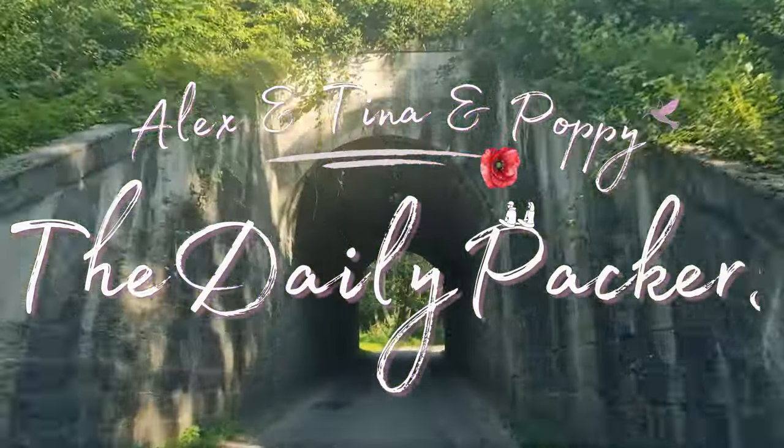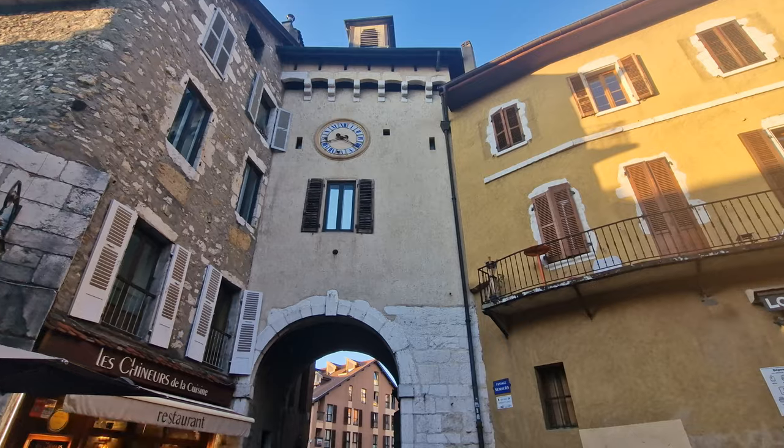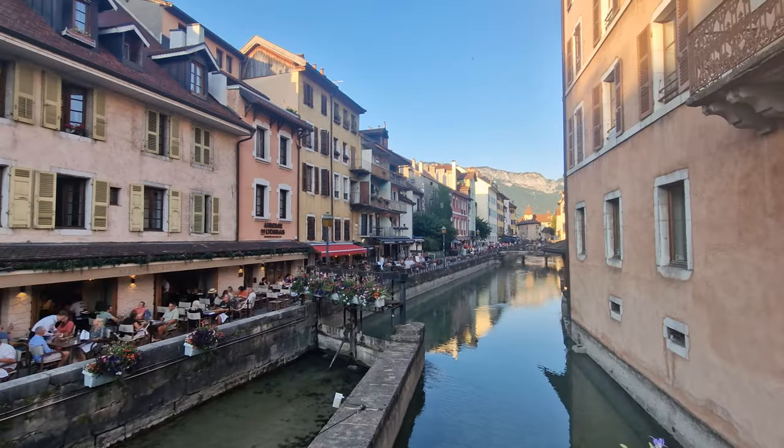In July, we went to Annecy, an Alpine town also known as the Little Venice of the Alps, to visit a dear friend of ours, Clara.